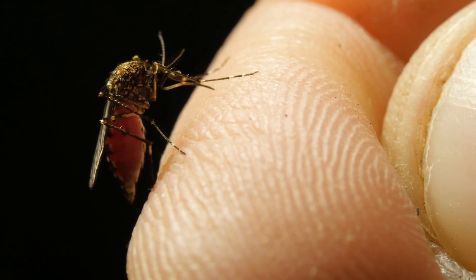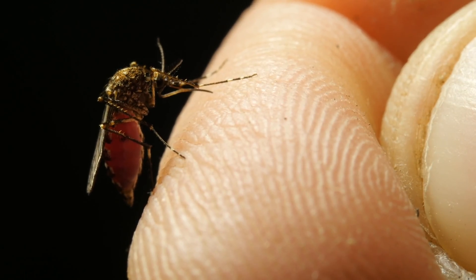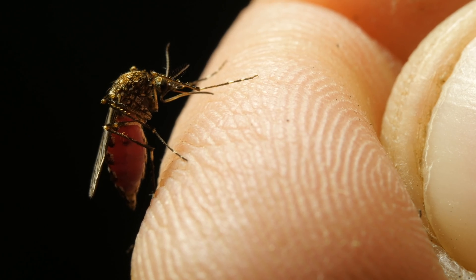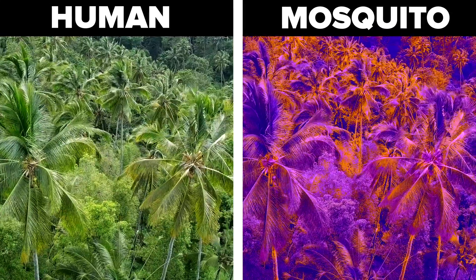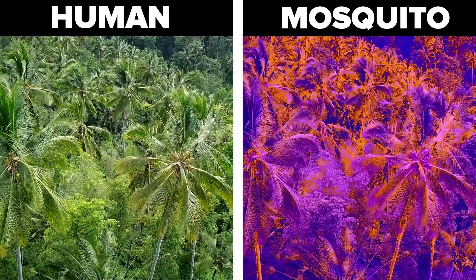But mosquitoes don't actually find you thanks to their eyes — they find humans to bite thanks to CO2. Mosquitoes can see infrared light. This is how they simultaneously find humans to bite and stay away from any predators.